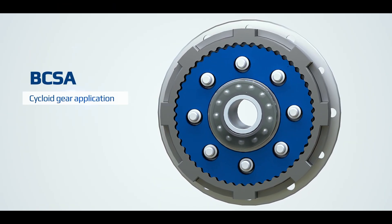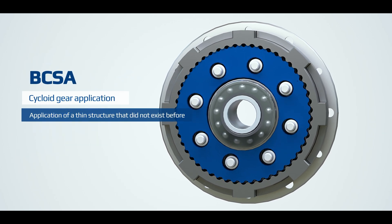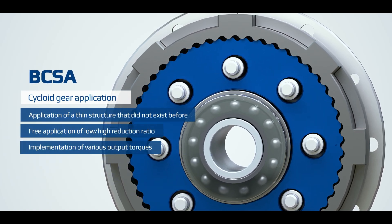B-C-S-A is the only smart actuator with a slim structure that uses cycloidal gears. Even in the first stage, a high reduction ratio is implemented, so high torque is output despite the thin thickness.